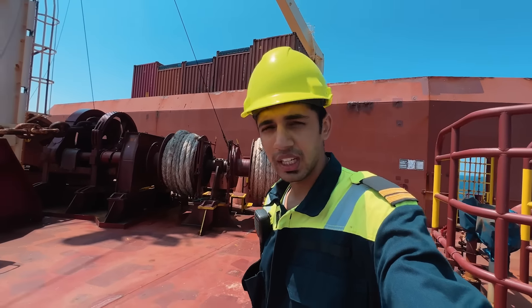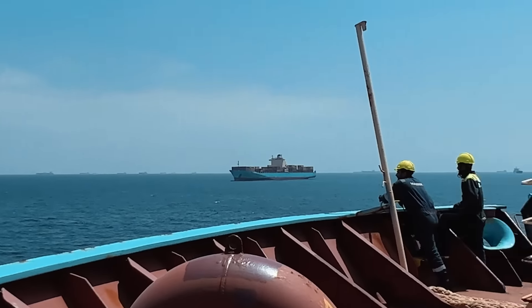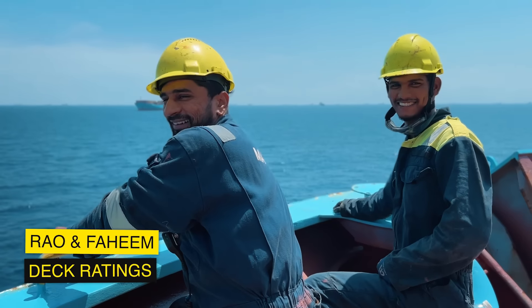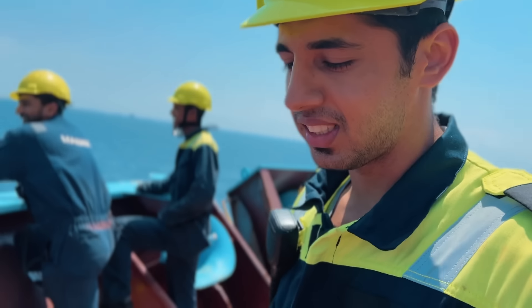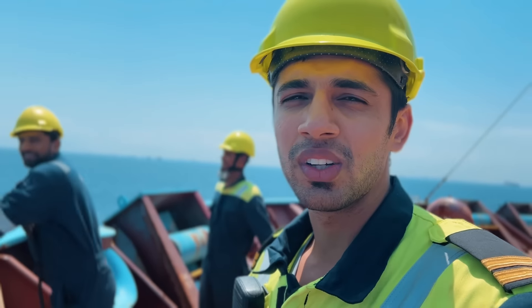We are going at anchorage for the next port in Lome. It's afternoon right now. I have to pass between these two ships. These are our men for today — it's Rao and Fahim. Ready for the anchor? So these guys are happy guys. Fahim is going home, Rao is still with us. Let's see how the anchor operation goes.